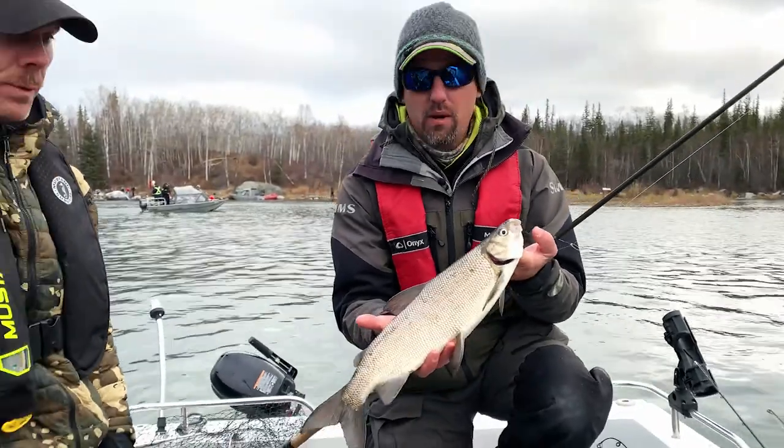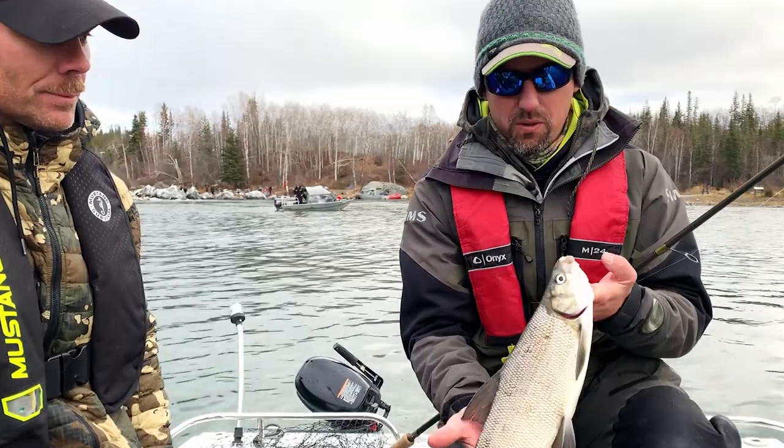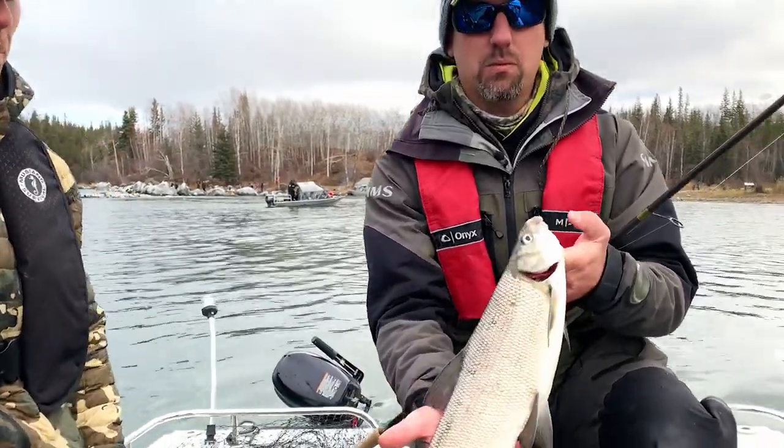People behind us have no problem catching fish. We're just starting to figure it out. See if we can get a few more and take some home. Stick around — hopefully we get a few more of these in the boat.